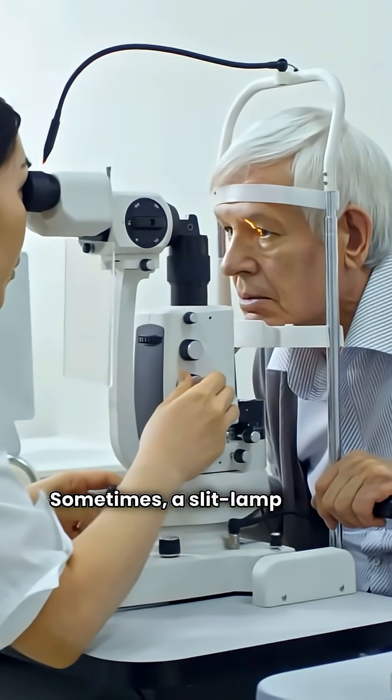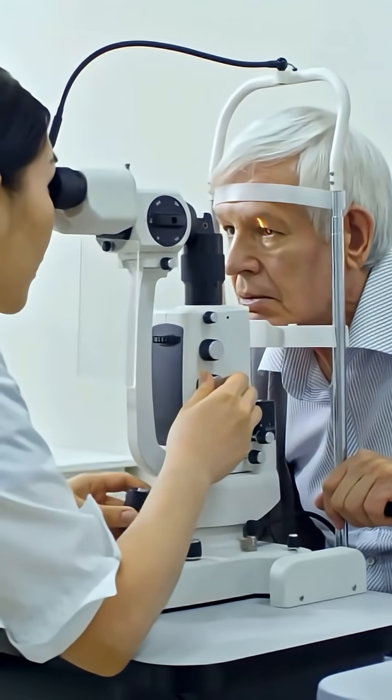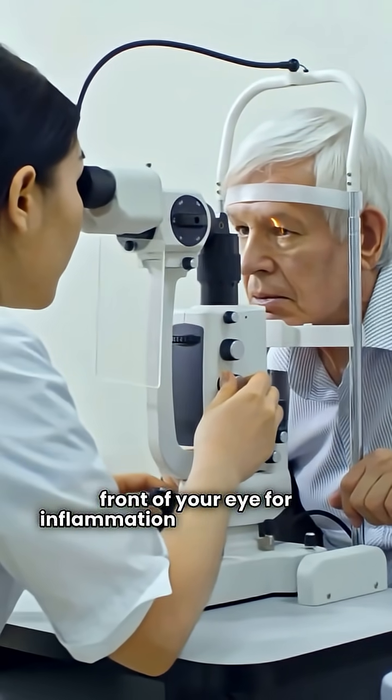Sometimes, a slit lamp exam is done to inspect the front of your eye for inflammation or corneal issues. Finally, they may check tear production or refer you for neurological tests if needed.